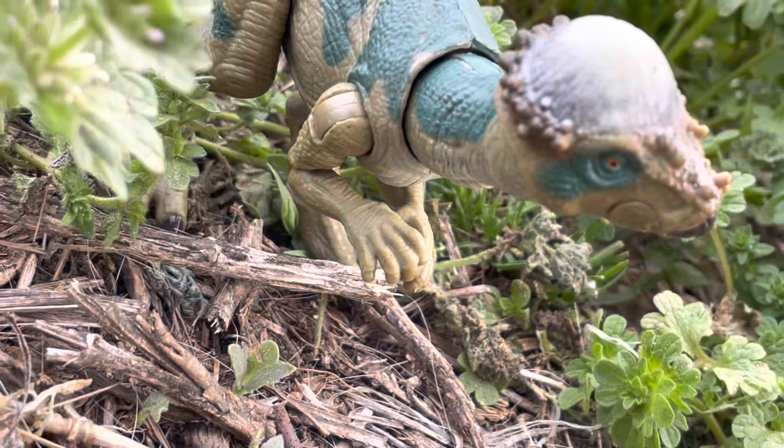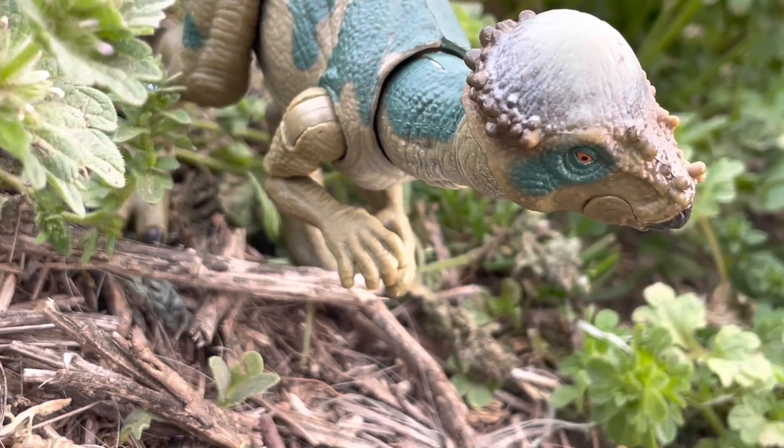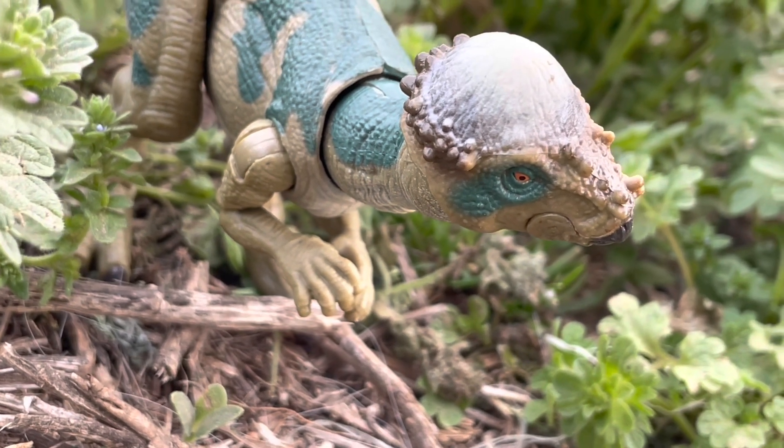Pachycephalosaurus have a fairly reasonable diet for a herbivore. They mainly like fruits, nuts, and other vegetation, although researchers found out they have a particular love for oranges, for whatever reason.